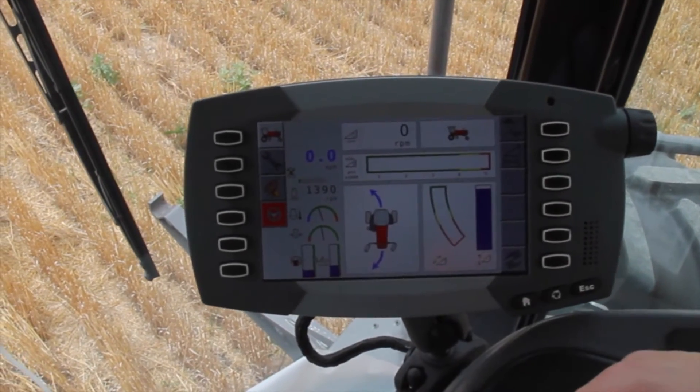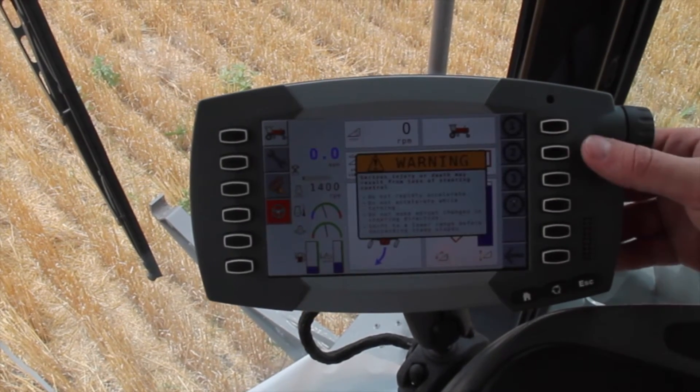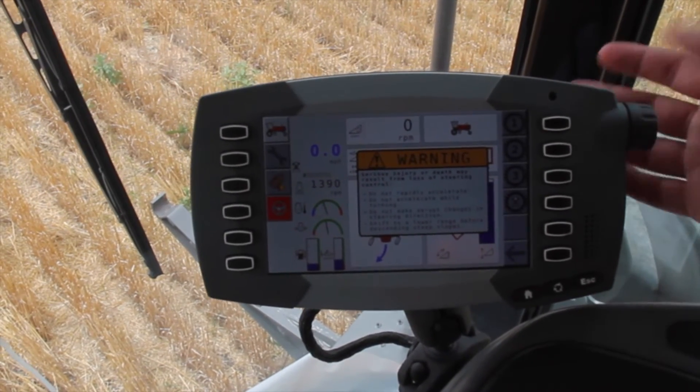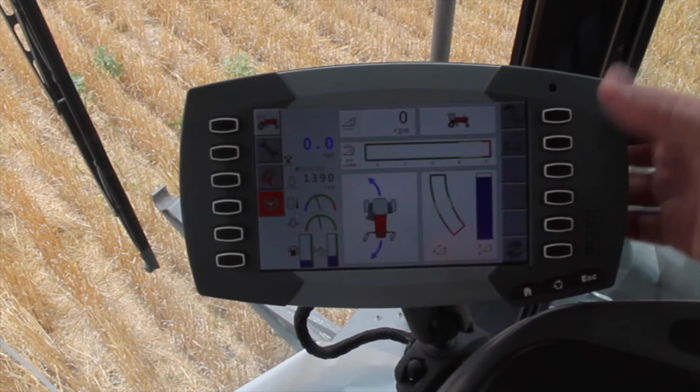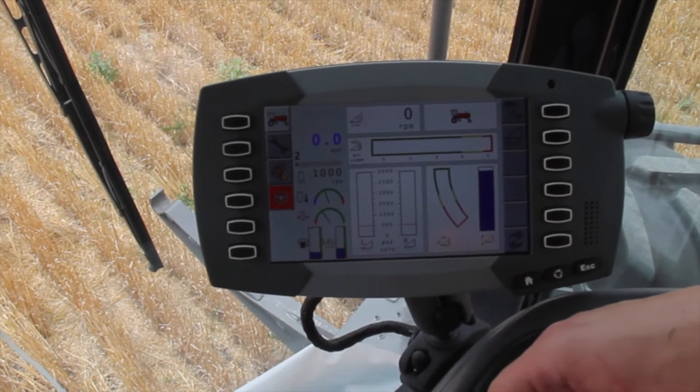To disengage the Rear Steer, simply reselect the speed selection button and select a different gear. We'll select second gear and you can see the Rear Steer disengages and the flotation menu comes back.